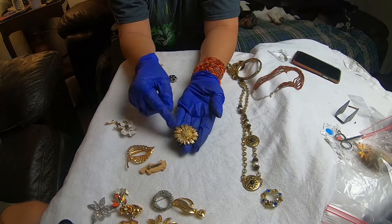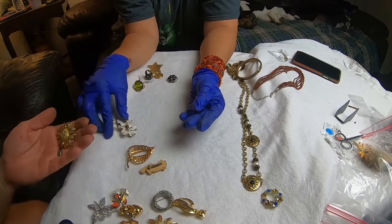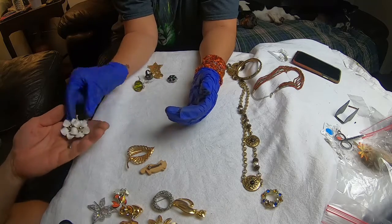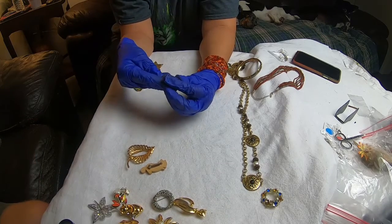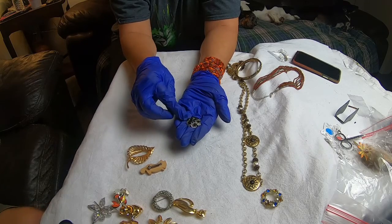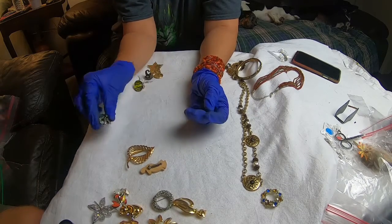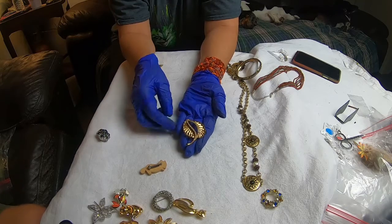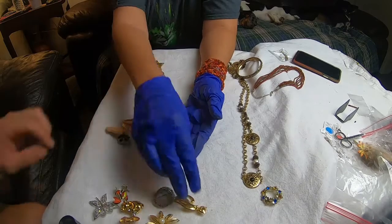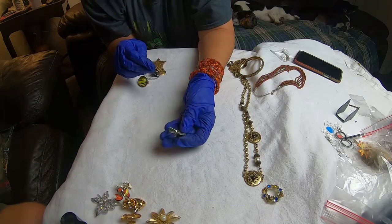We have this flower — it's kind of heavy. This one we don't think has a mark, but it's hard to tell when they're very bumpy on the back. But it's really pretty — it's got the black onyx, and it kind of reminds me of marcasite, but I don't think it's marcasite. A leaf. A wooden raccoon. A golden cat.